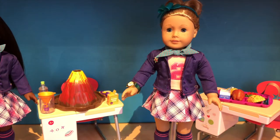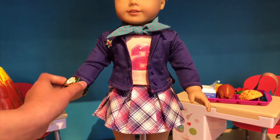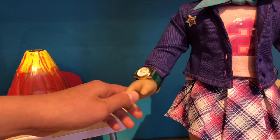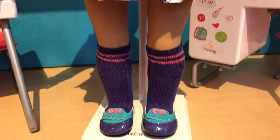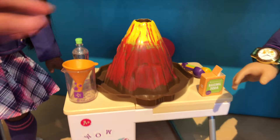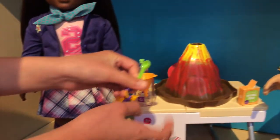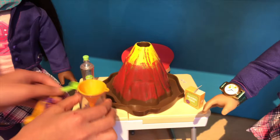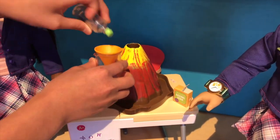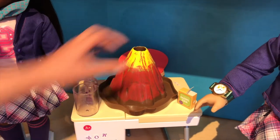Over here we're going to see the Ready to Learn Outfit and the Volcano Lab Set. I really love the jacket, and there's a glittery star watch — I love all the stars on it. I really love her skirt with all the patterns, and her shoes are great too — I love the bows. For the Volcano Lab Set, I love the volcano best. It looks hollow. There are teaspoons — you get one teaspoon of baking soda and then some vinegar, and then it does an explosion. I'm going to put the funnel on top of the volcano — and wow, it's exploding!